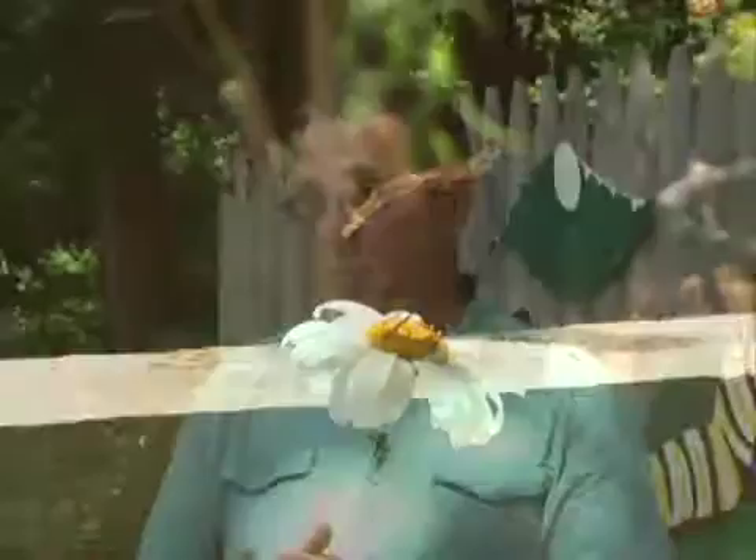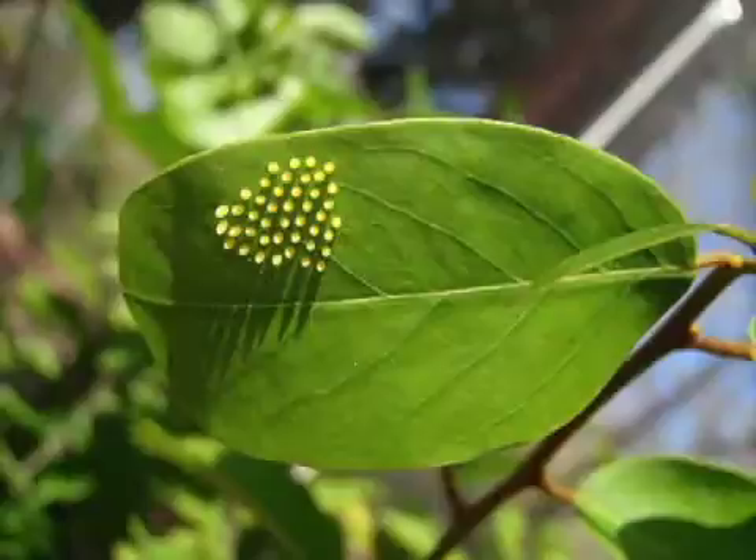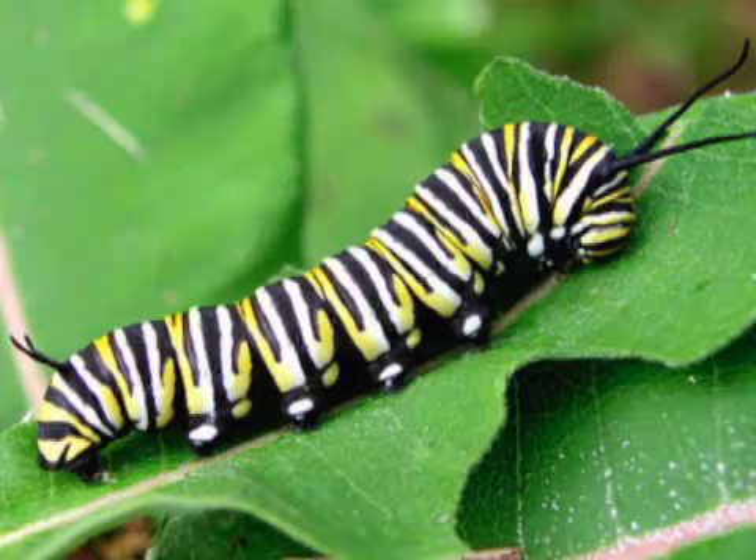The egg will hatch within usually three to five days. The caterpillar emerges as a very tiny caterpillar and starts to eat the plant. It then goes through about four to five growth cycles that we call instar cycles — that's when the caterpillar will shed its skin and grow a bigger skin so it can get bigger.